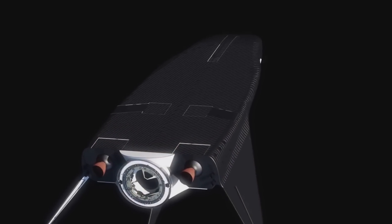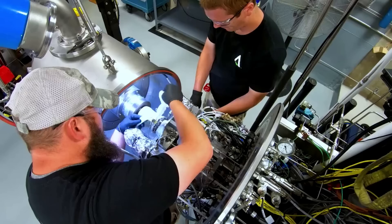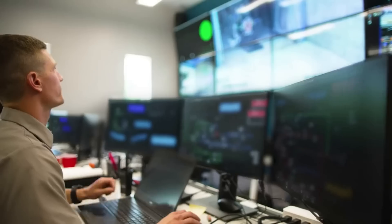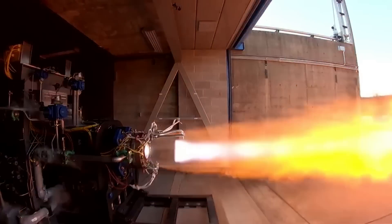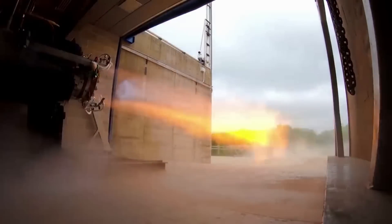In the beginning, on-orbit propulsion of Dream Chaser was proposed to be provided by a different type of engine. At the time, SNC Space Systems was also developing a similar hybrid rocket for Virgin Galactic's SpaceShip Two. However, in May 2014, SNC's involvement in the SpaceShip Two program ended.